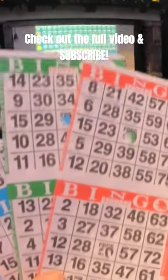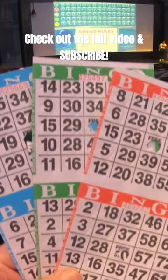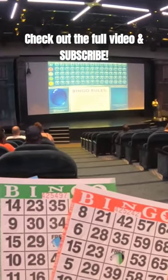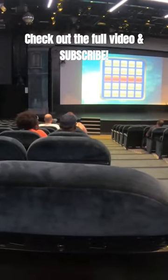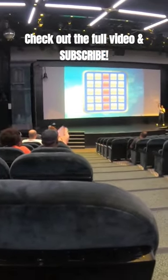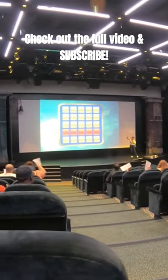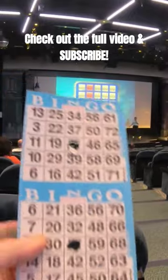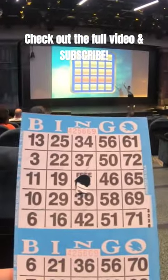Each card cost me $10, so I spent $30. There are a total of nine boards — three blue, three green, and three red. That was more than enough for me to handle. There were people with a ton of these cards in their hands; I don't know how they kept up. I had a hard time doing just the blues, then the greens, and then the reds.